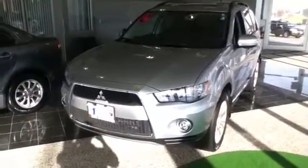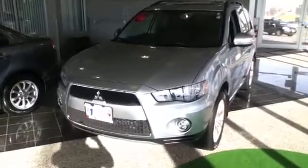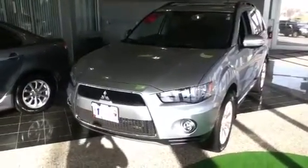Hello, this is Juan from Max Madsen Mitsubishi. Just getting a video together so you can get a better idea of our Mitsubishi lineup.